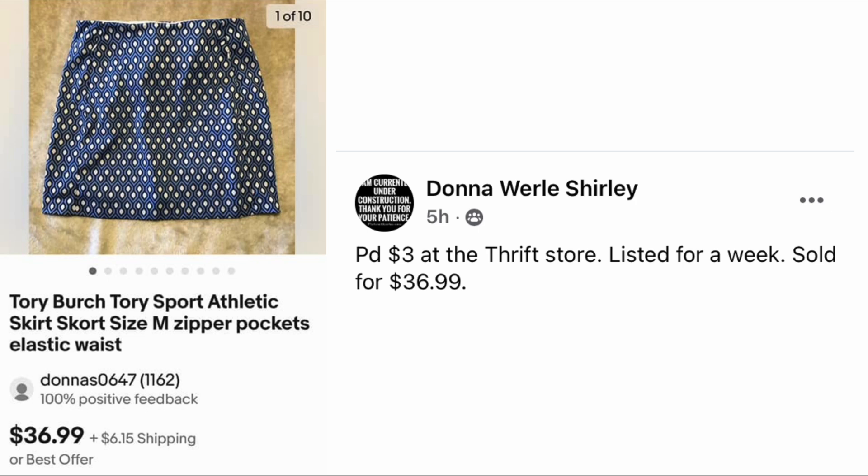Donna Shirley paid three dollars at the thrift store, listed for a week, sold for $36.99 — a Tory Burch athletic skirt with a fun pattern. Three dollars, sold for just under thirty-seven.